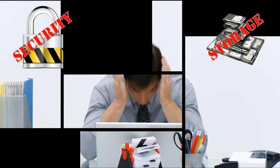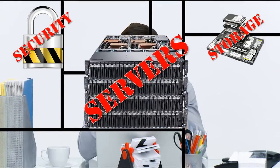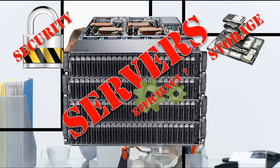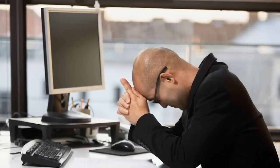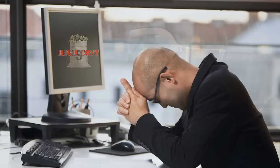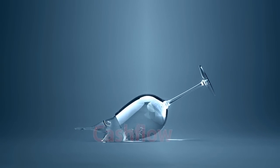Are you constantly worrying about the security and storage capacity of your data, as well as the capabilities of your servers to run your business applications efficiently? Are you tired of paying a high cost to maintain your computer network so it can run efficiently, adversely affecting your cash flow?